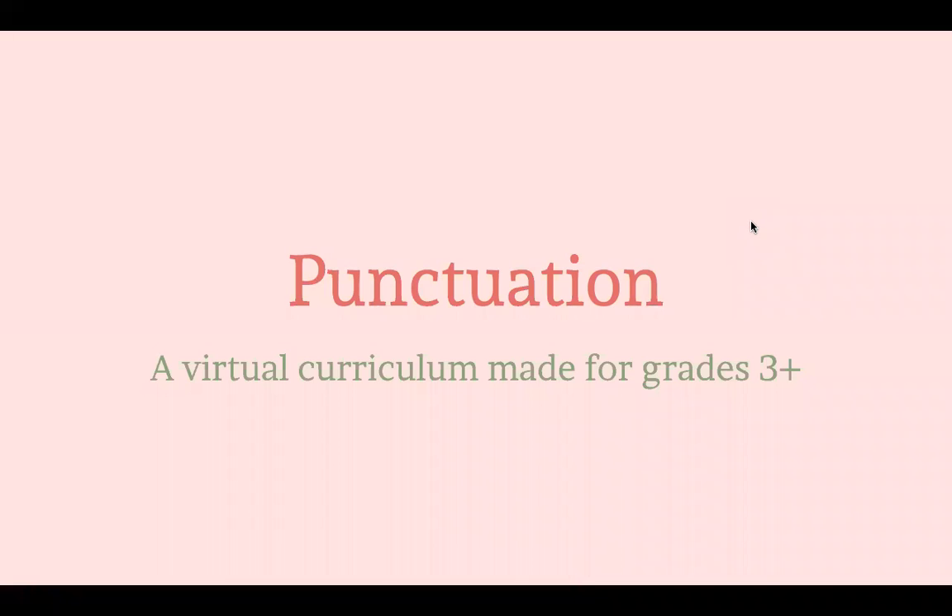Hi, my name is Emily and I'm a freshman from California. I am with Interns for Good and I made this curriculum. This is Punctuation, a virtual curriculum made for grades 3 and 4.